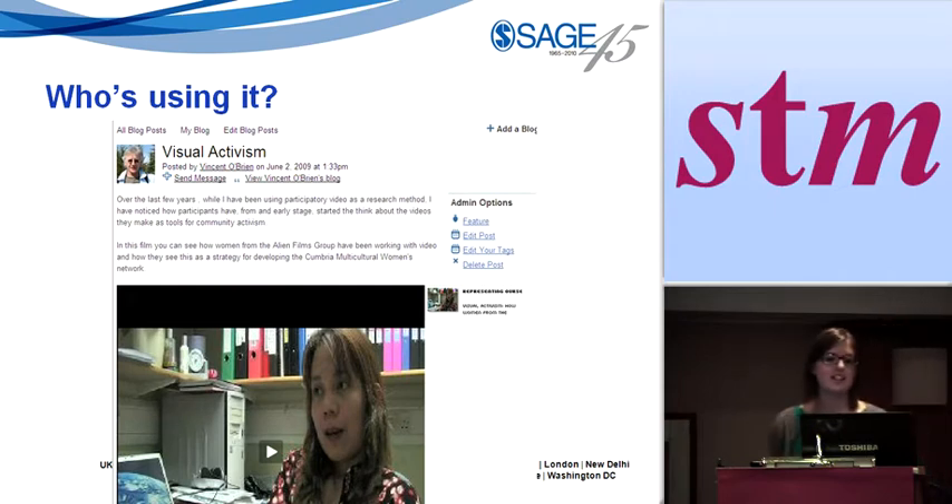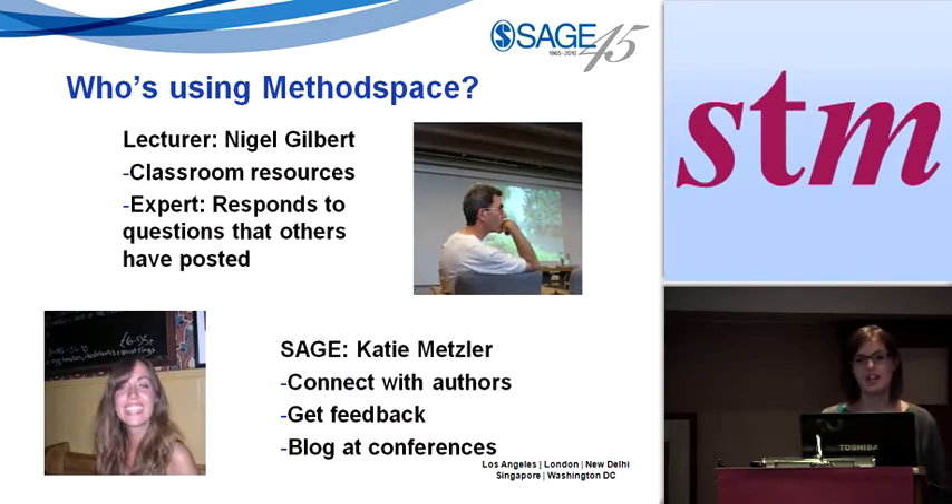Vincent O'Brien uses it — he posts a blog with some of his research and uploads videos, inviting comments and critiques on the visual method he's using. Nigel Gilbert, one of our big authors, uses MethodSpace as a classroom resource for classroom discussions — he sets up a group for his class. He also spends a lot of time commenting on other people's blogs and forums to provide an expert perspective. And at SAGE, we've been using it to connect with our authors, to understand what the hot topics are, how this can influence our publishing programmes, getting feedback and blogging at conferences.